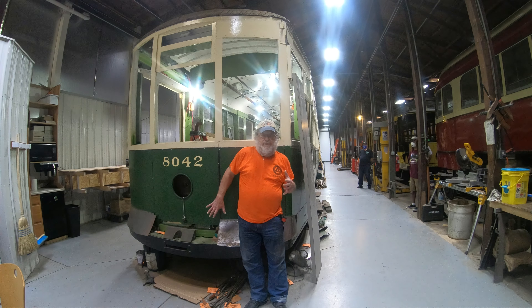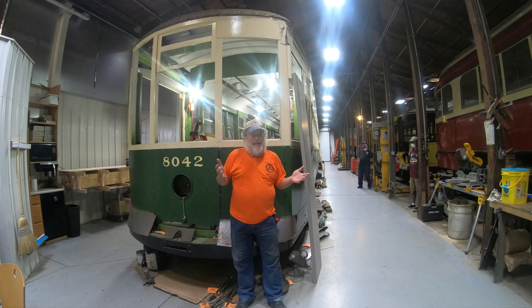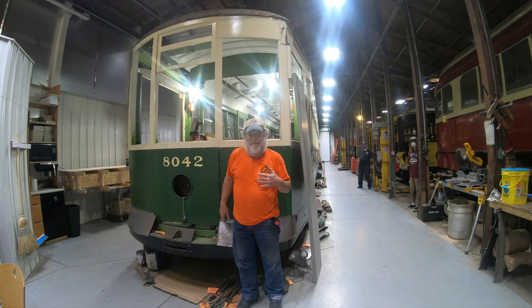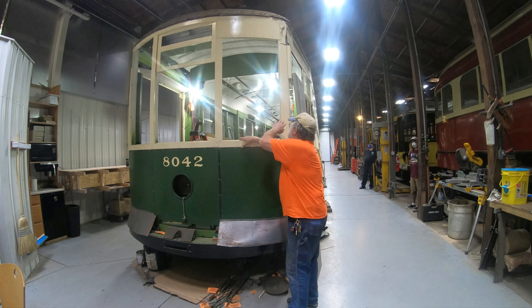We're going to restore it to the way it was when it was saved — the most recent era people would remember it in. Taking it back to being a paint liner requires changing details that really aren't worth changing. You have to be pretty old to remember these cars on the street; I rode 8534 on Germantown Avenue — that's about the extent of my memory of them.